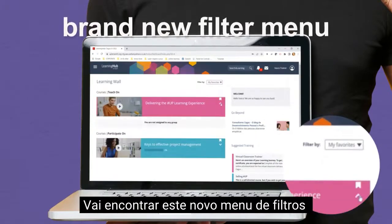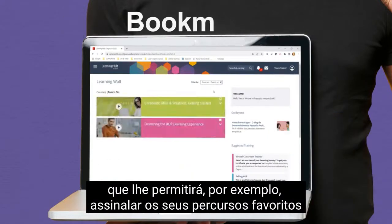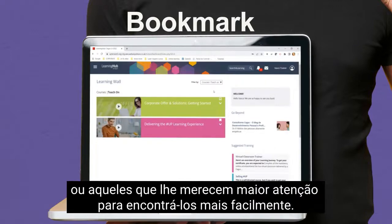You'll find this brand new filter menu that will allow you, for example, to bookmark your favorite courses, or the ones you want to pay more attention to, and easily find them back.